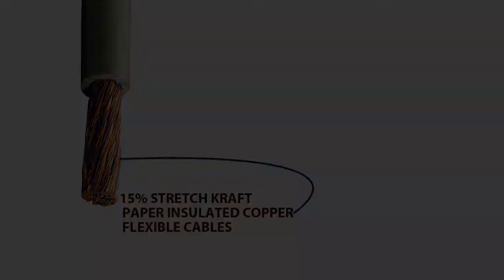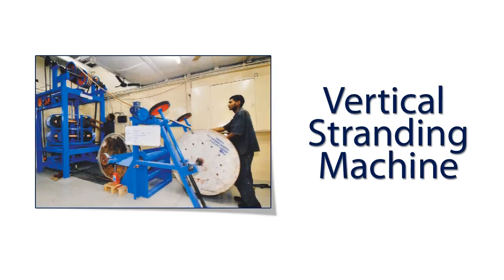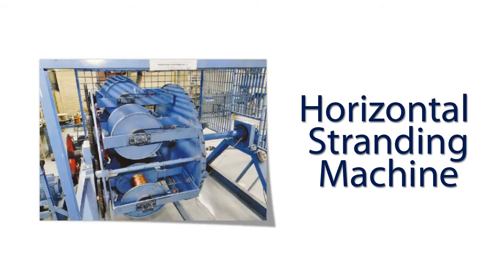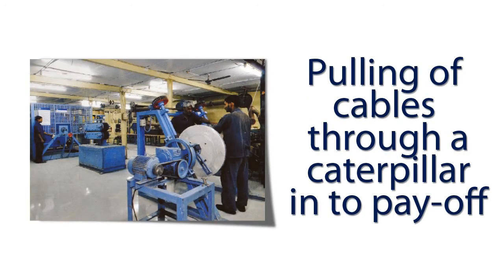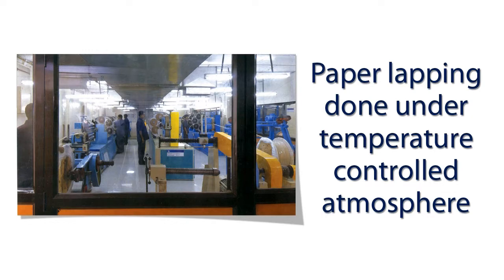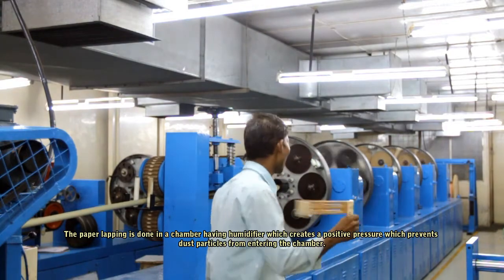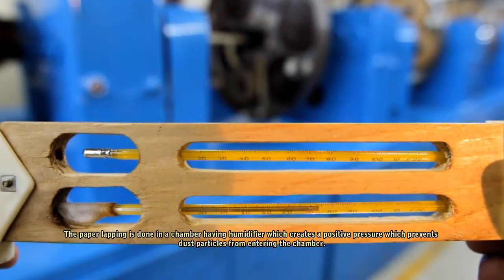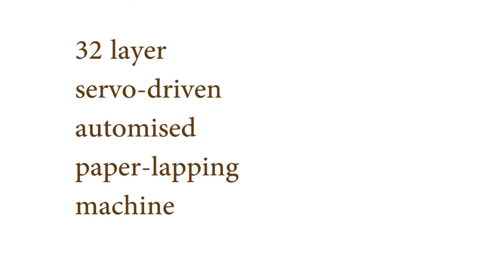Additional products include enameled magnet wire, flexible stranded wires insulated with paper, litz wire, and 15% stretch craft paper insulated copper flexible cable. Our manufacturing setup consists of a bunching area, vertical stranding machine, advanced vertical stranding machine, horizontal stranding machine, pulling of cable through a caterpillar into payoff, 30-layer paper lapping machine, and paper lapping done under a temperature-controlled atmosphere. The paper lapping is done in a chamber with a humidifier creating positive pressure to prevent dust particles from entering. The most recent state-of-the-art acquisition is a 32-layer servo-driven automated paper lapping machine.